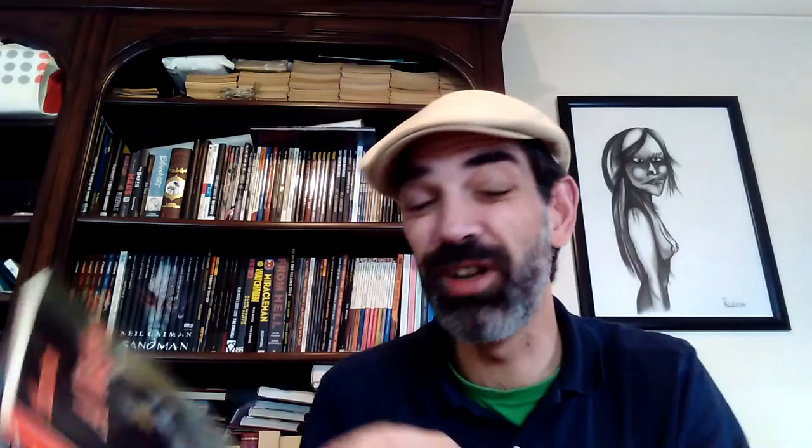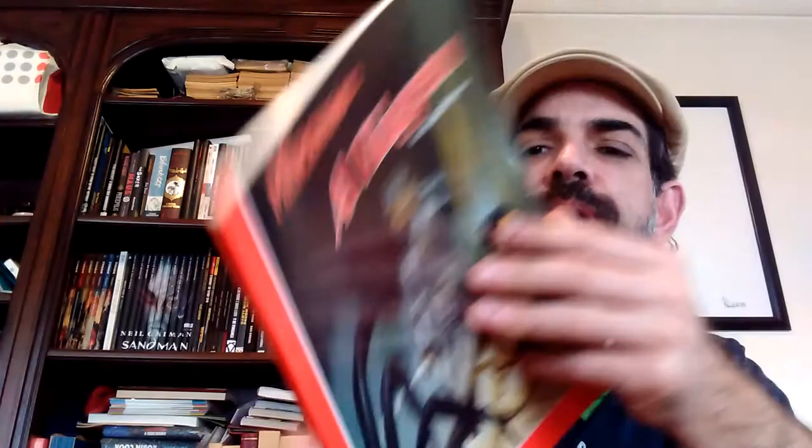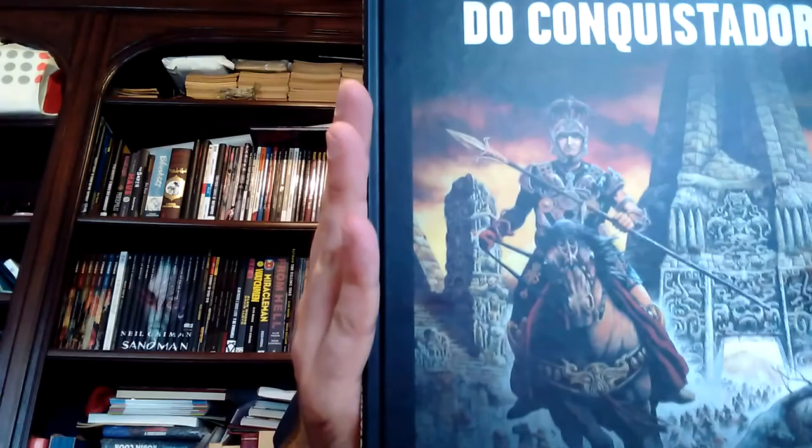Moebius is another one whose work as Moebius shows elements of the clear line style, but he is so unique that it's really difficult to fit him into a category. In Blueberry as Jean Giraud, this is no doubt a realistic approach. And there's the oil paintings of Vicente Segrelles — a Spanish author — who starting in the early 80s produced the beautiful Mercenary albums. They certainly lack movement and dynamism — very static — but each panel is an oil painting, which is very time-consuming but delightful to look at.